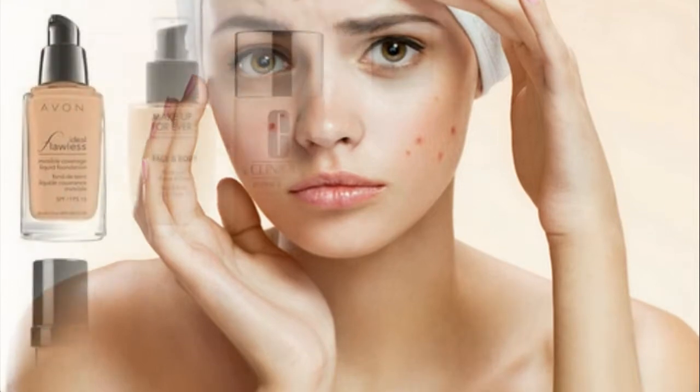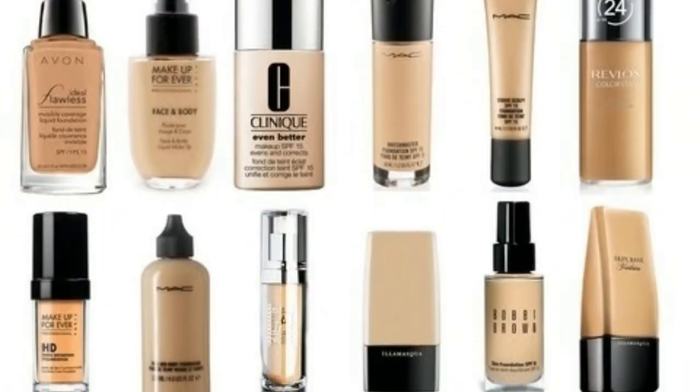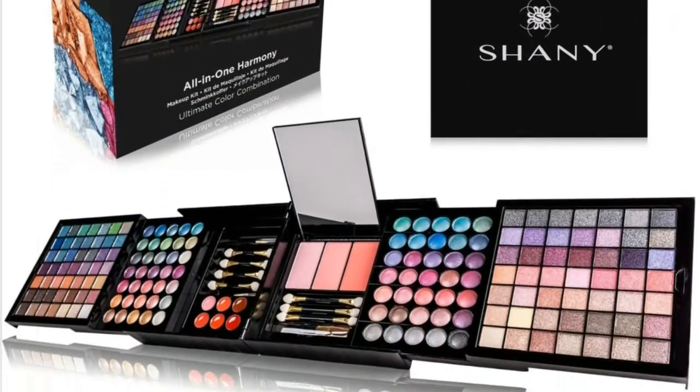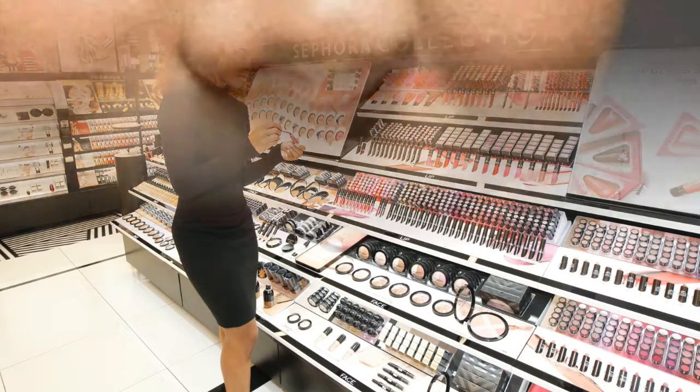If you have a lot of damage, you might try water-free foundations that stay on for a long time and provide complete coverage. The color must match your skin tone, or it will be obvious that you are wearing heavy makeup. You can either purchase a ready-made color or have a color blend adjusted for you at a cosmetics counter in a department store.